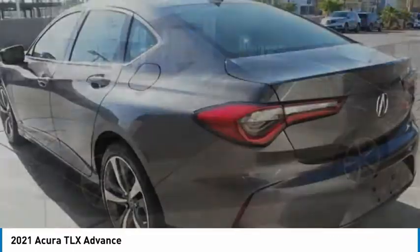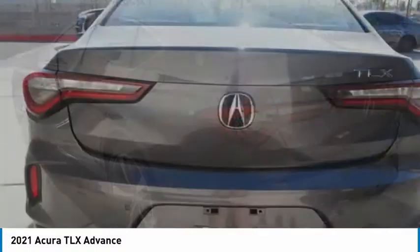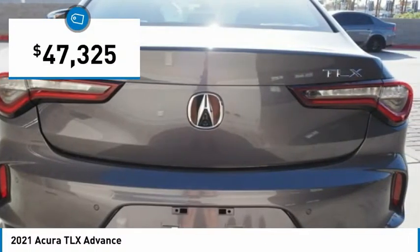It comes with an extremely quiet interior, spacious front seats, and smooth ride quality, and is priced below $50,000.